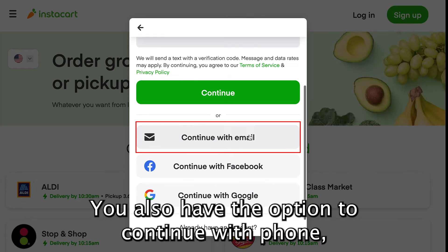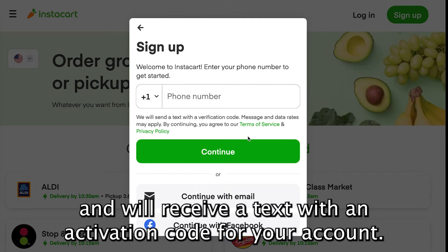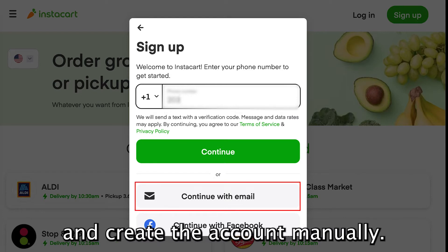You also have the option to continue with phone, in which you enter your phone number and will receive a text with an activation code for your account. Lastly, you can enter in your email and create the account manually.